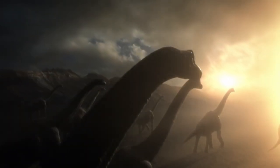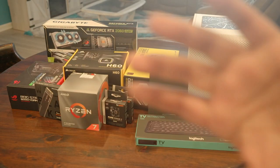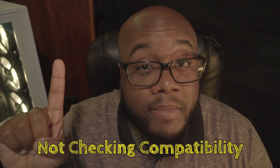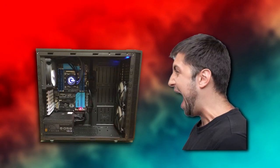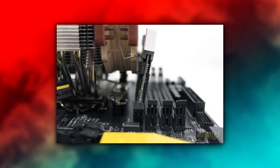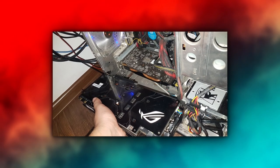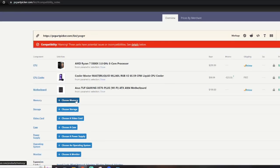Let's start at the very beginning — just before you buy your parts. Here we have number 1: not making sure all your parts are compatible beforehand. There's nothing more frustrating than having to delay completing a build due to issues like your RAM being too tall for your air cooler or not checking to see if your case can fit your GPU. The best way to mitigate this issue is to utilize tools like PC Part Picker or Newegg's PC Builder.